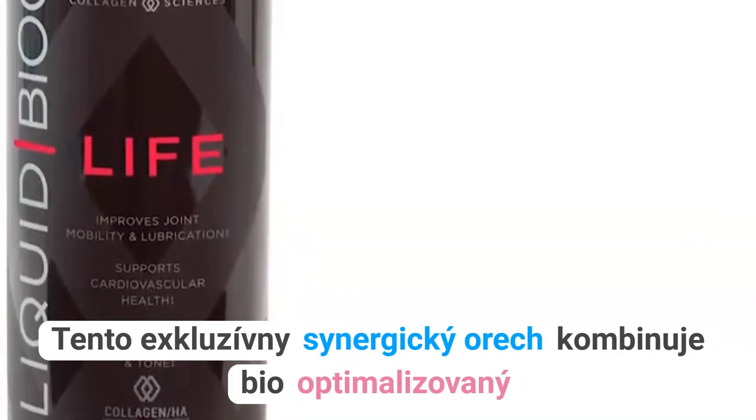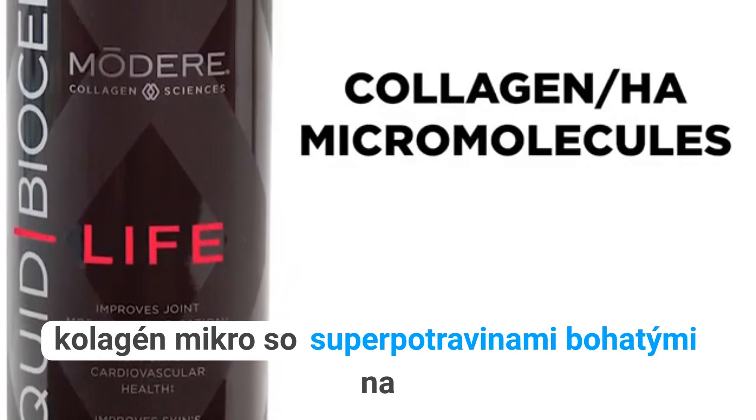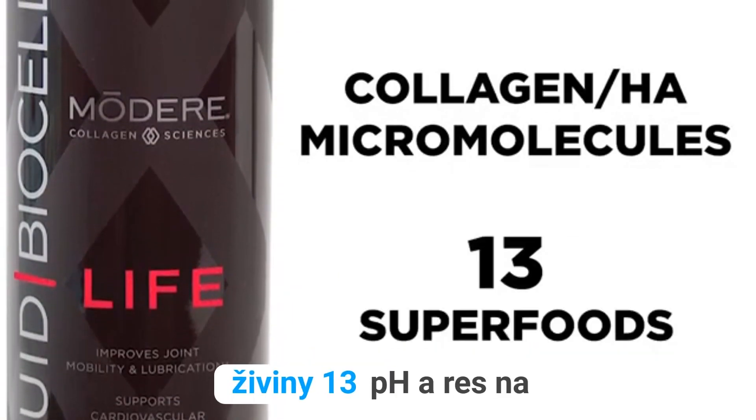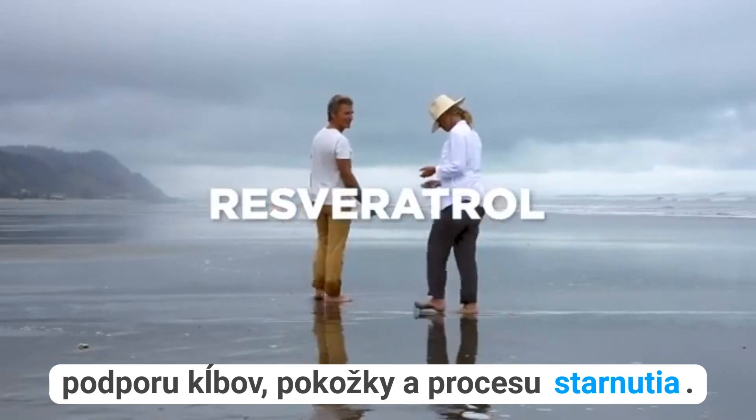This exclusive nutraceutical synergistically combines bio-optimized collagen HA micro-molecules with 13 phytonutrient-rich superfoods and resveratrol to support joints, skin, and the aging process.